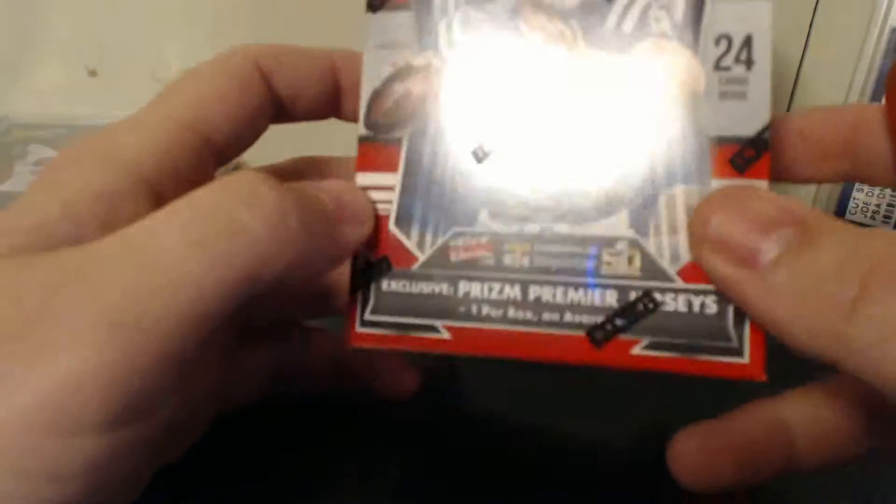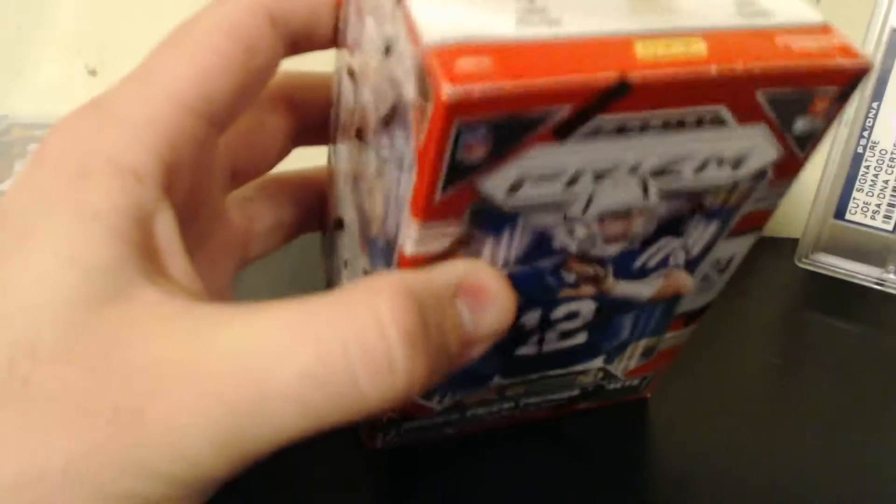How's it going everybody? I'm going to be breaking a box of Panini Prism I got on Walmart online for $15. Let's see what we get.